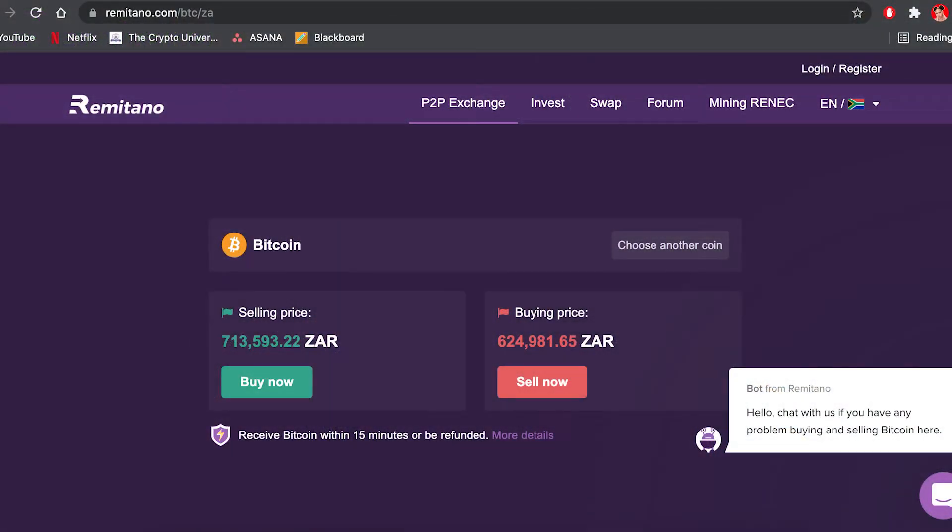Hey, what's up guys! So I hope you've heard about Remitano. If you have not, I'm here to tell you. Remitano is a peer-to-peer marketplace where you can buy and sell cryptocurrencies. Cryptocurrencies are powered by blockchain technology — for example, Bitcoin is found on the Bitcoin blockchain, and Ethereum is found on the Ethereum blockchain.